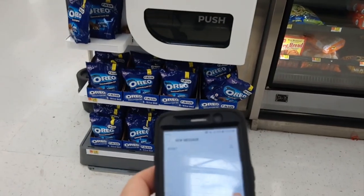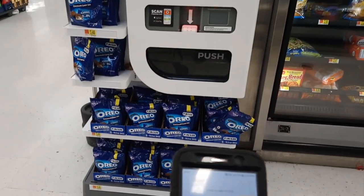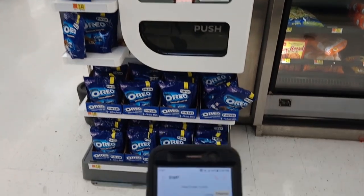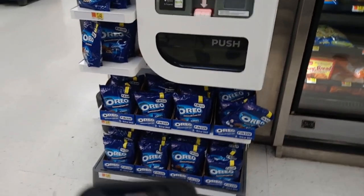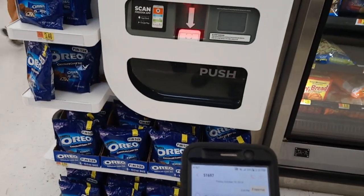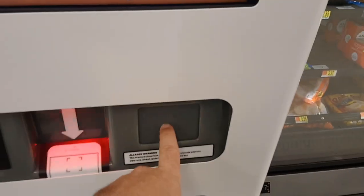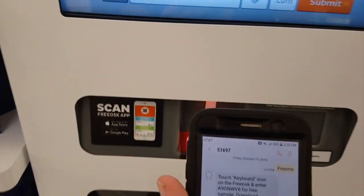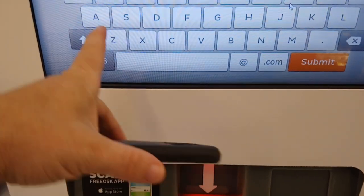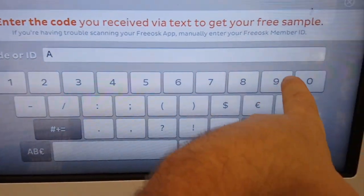Alright, we've sent the text message. Now it says to touch the keyboard icon on the kiosk and enter this code. We've got a code — it is 51689A9.